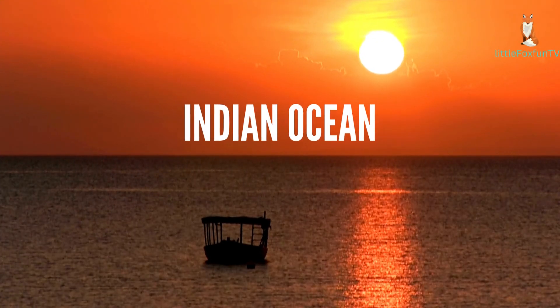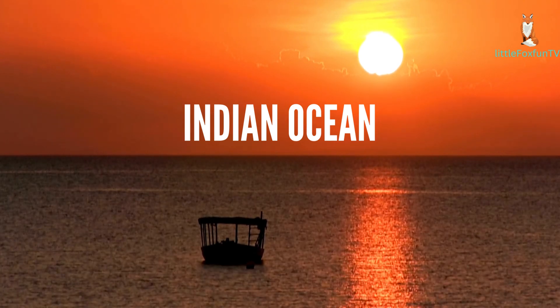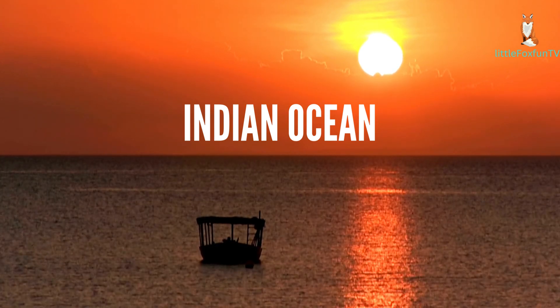Number 3: Indian Ocean. The Indian Ocean is the third-largest ocean, located between Africa, Asia, Australia, and the Indian subcontinent. It is known for its warm waters and is important for international trade routes.